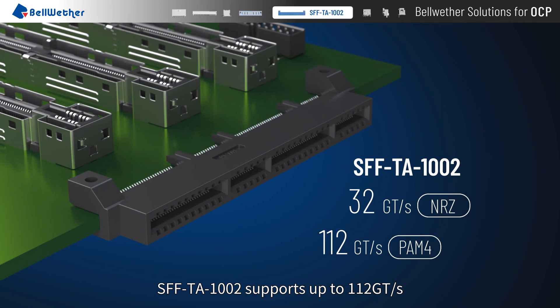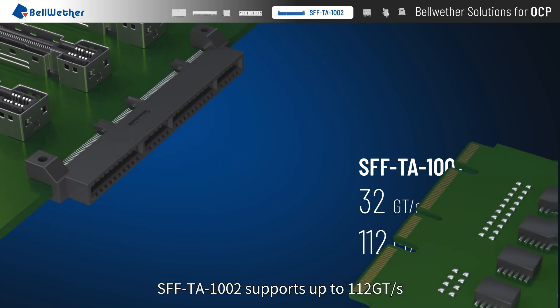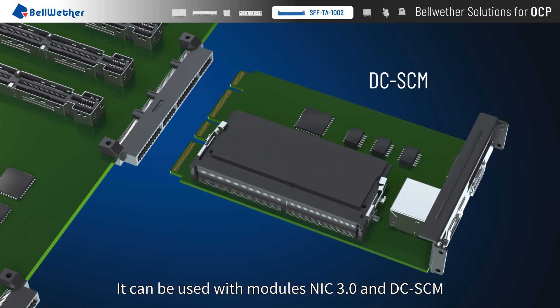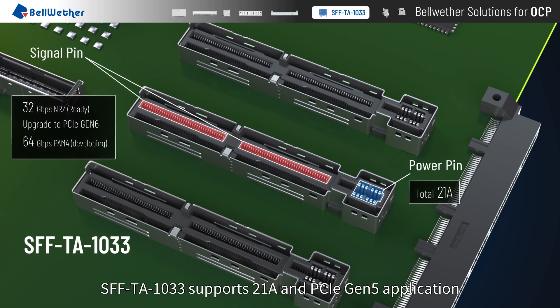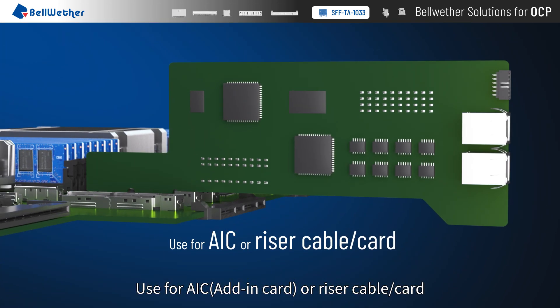SFF TA 1002 supports up to 112 giga transfer per second. It can be used with modules NIC 3.0 and DC SCM. SFF TA 1033 supports 21A and PCIe Gen 5 application, and is used for AIC, riser cable, or card.